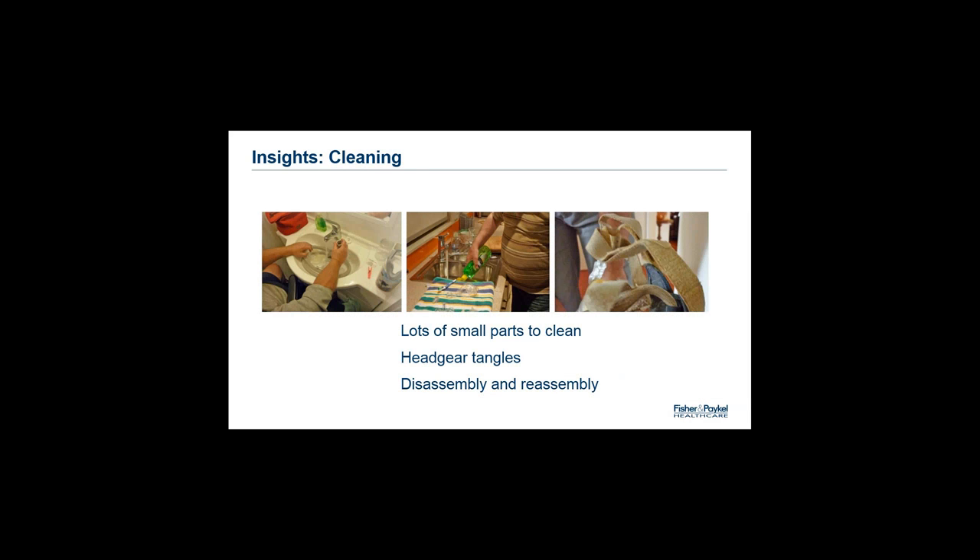One of the most important aspects of product design for both masks and devices is understanding how patients approach cleaning their equipment. What do they struggle with? What cleaning products do they use? What do they wish they could do but can't? From our in-home research, the main complaints stem from too many parts, tangled headgear, or how difficult it is to disassemble or reassemble equipment. We've heard patients say they don't clean their equipment often because of how difficult it is to take apart and put back together — a common concern is that they'll break the product or be unable to reassemble it. Equipment can be very expensive, so these concerns are well warranted, and it's our job as designers to make durable and usable products.